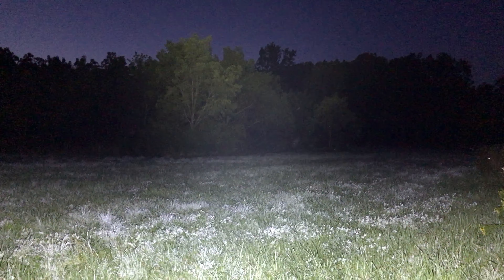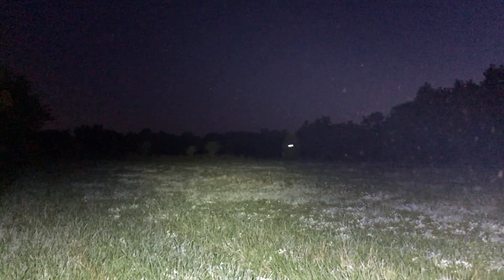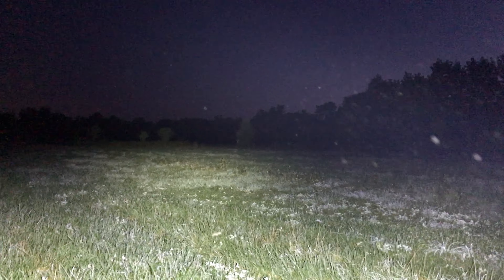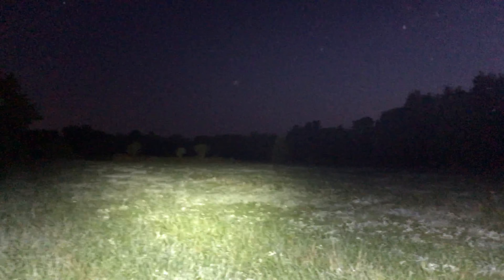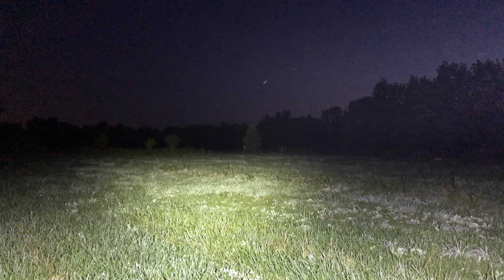Awesome. And if we just kind of look around the rest of the field here — way out there, those trees are long, long ways off, and I'm still getting illumination in trees that are pretty far out there, which is pretty good. Lots of bugs too, man. Big lights attract big bugs. Not kind of crazy — absolutely crazy.